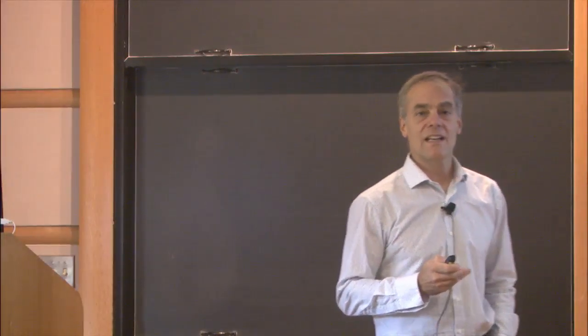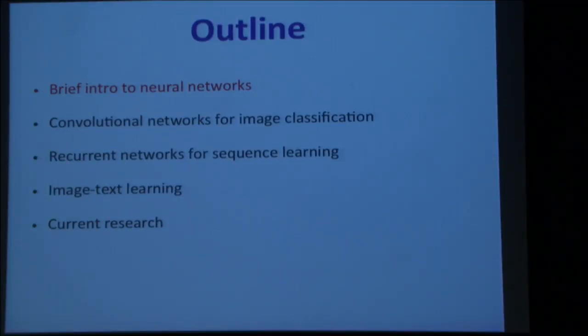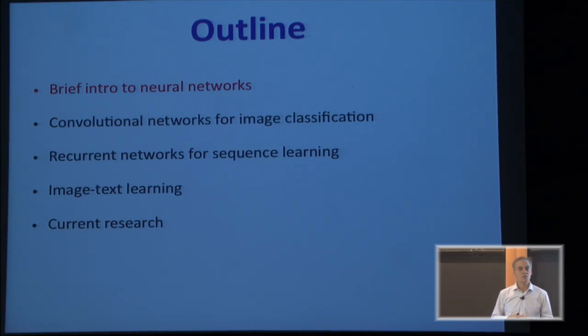This is tutorial style at the beginning. I'm going to tell you about a brief entry to neural nets, so for some of you that'll be boring. But feel free to interrupt with questions anytime — it's more fun if it's interactive. I can tell you about two of the most recent success stories: convolutional networks for image classification and recurrent nets for sequence learning.